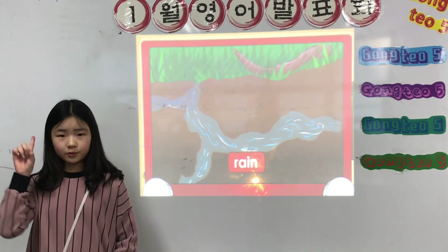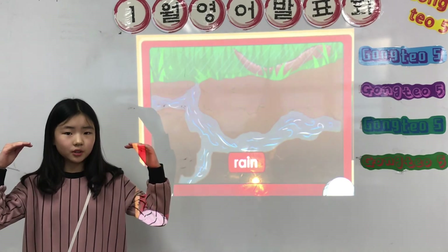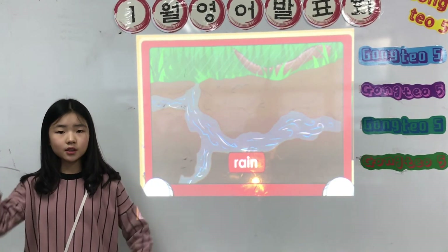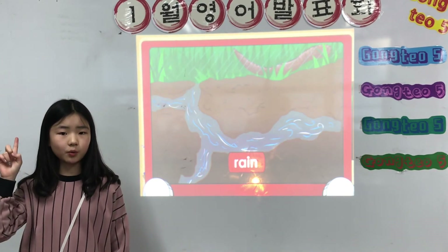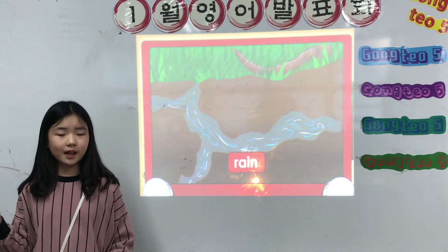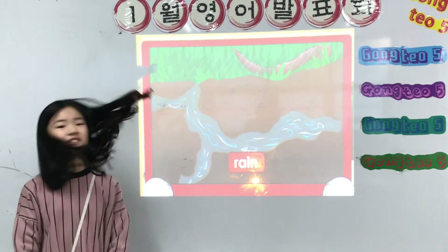Rain. When it rains, water fills the ground and worm tunnels become filled with water. That's why the best time to see worms is after it has rained. Thank you for listening.